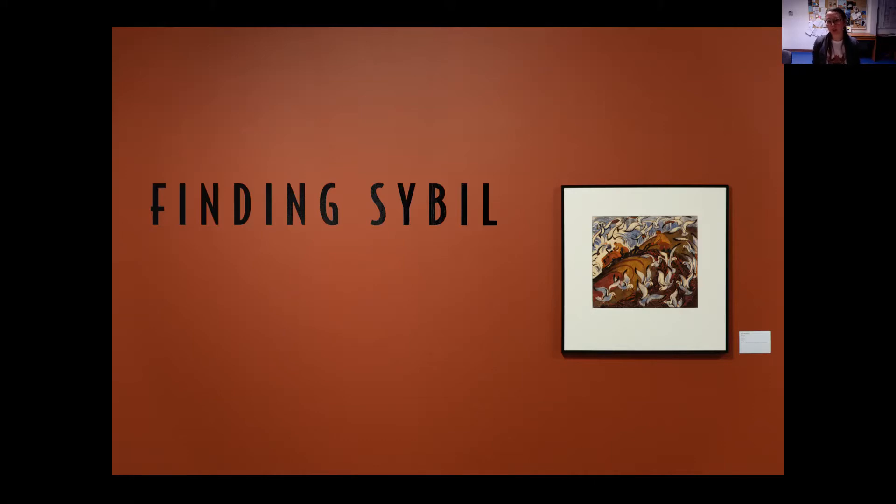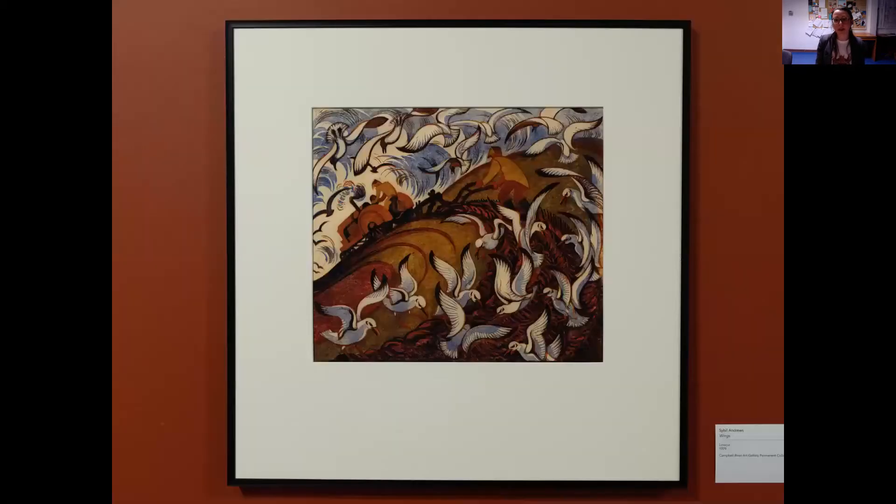As you walk into the exhibition, you're faced with this title wall. We've chosen this color in particular, and you'll see throughout the exhibition that she used a kind of five-color palette — this was one of the main ones. This work is Wings from 1979, a linocut of Sybil Andrews we are privileged to have in our permanent collection here at the Craig. It's a wonderful example of the dynamism in her work — she creates all of her works on a constant curving line, propelled by ideas of motion and modernity, and throughout her career was very interested in concepts of labor.